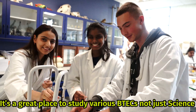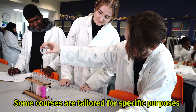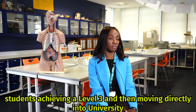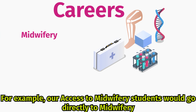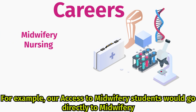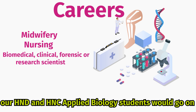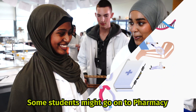It's a great place to study various BTECs, not just science. Some courses are tailored for specific purposes — our access courses bridge the gap between students achieving a level three and moving directly into university. For example, our access to midwifery students go directly into midwifery, access to nursing go directly to nursing, and our HND and HNC applied biology students will go on to do biomedical sciences at universities. Some students might go to pharmacy.